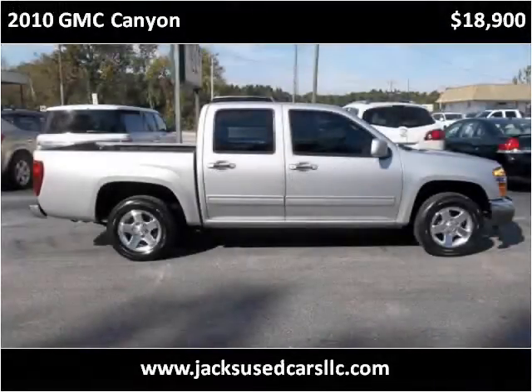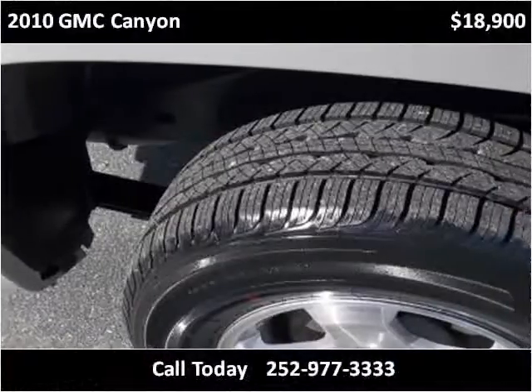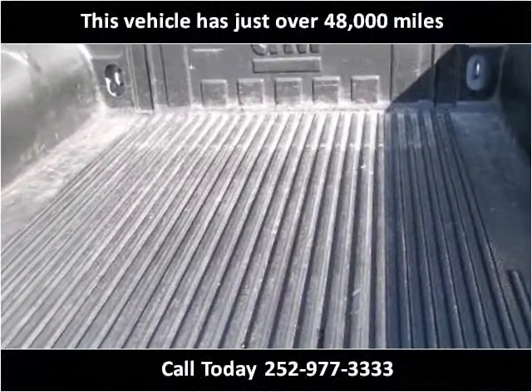This 2010 GMC Canyon is available from Jack's Used Cars. This vehicle has just over 48,000 miles.